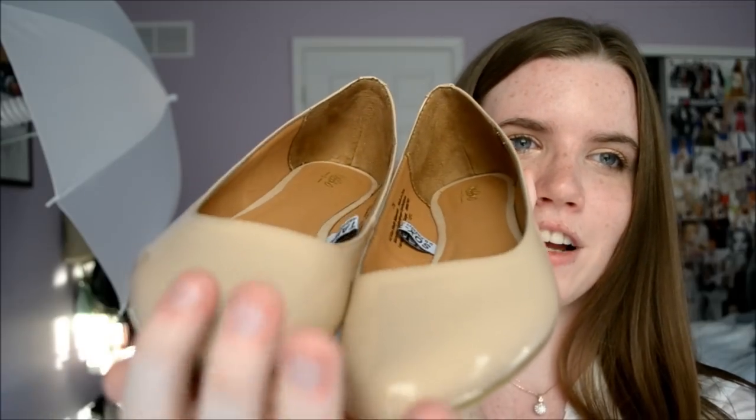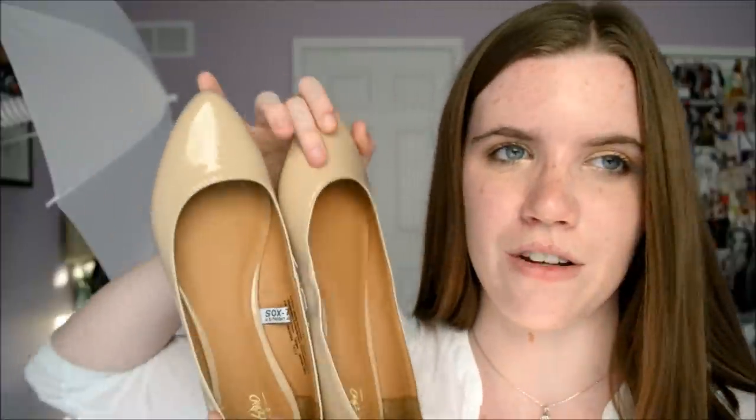Next are these nude flats from Target. I picked these up a while ago, back in January, and I'd been looking for a pair of nude flats everywhere. The cool thing about these flats is they have spikes in the back, so they're a little different — kind of classy in the front, party in the back. These aren't that comfortable though; they were very hard to break in and I got blisters. I have yet to try the Elle Fowler trick of putting Vaseline on your foot when wearing a new shoe, but I want to try that.